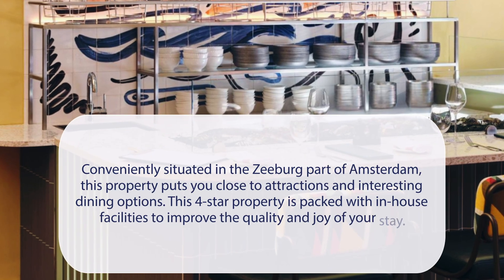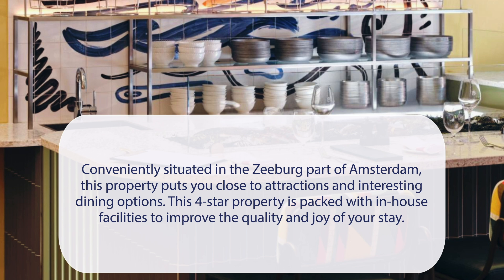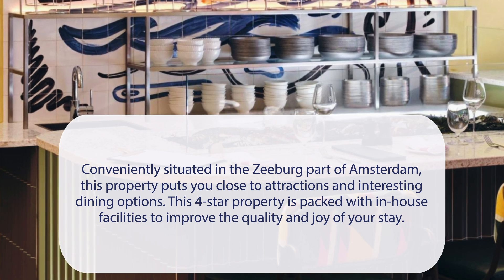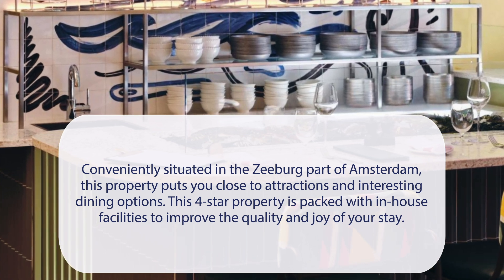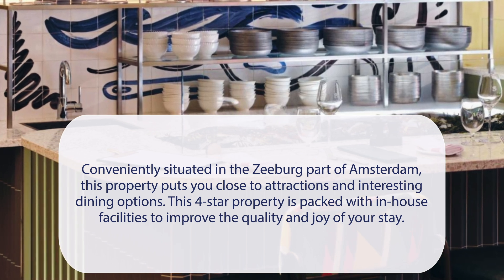At the Hoxton, Lloyd Amsterdam, conveniently situated in the Zeeburg part of Amsterdam, this property puts you close to attractions and interesting dining options. This four-star property is packed with in-house facilities to improve the quality and joy of your stay.